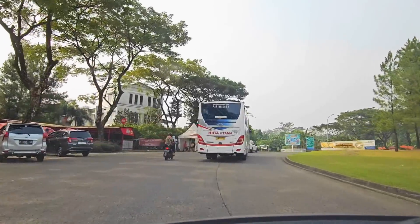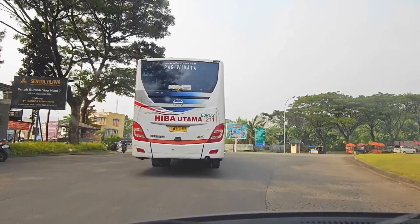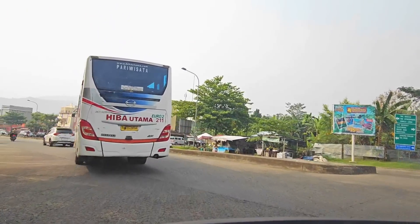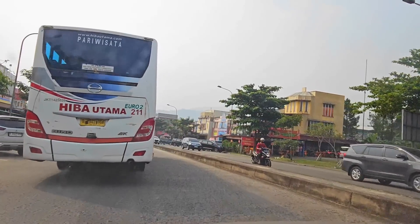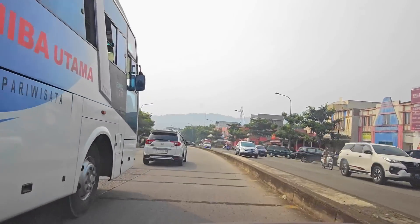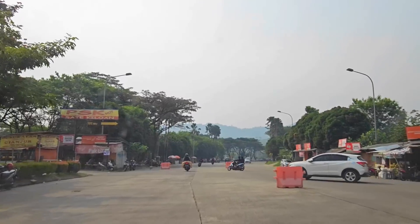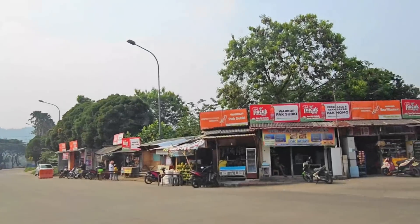Buat ke sini kemarin kami pakai Google Maps. Dari bundaran Sentul Nirwana kita ambil kiri ke arah Jungle Land. Nanti sebelum Jungle Land kita belok kanan ya guys. Kalau kamu pernah ke Loe Hejo, ini jalurnya bener-bener satu arah dengan Loe Hejo. Lokasinya juga deketan. Sebelum Jungle Land kita belok kanan, beloknya di sini. Karena kemarin kita dari Puncak, jadi diarahin sama Google Maps lewat Sentul ini.